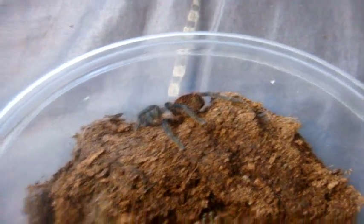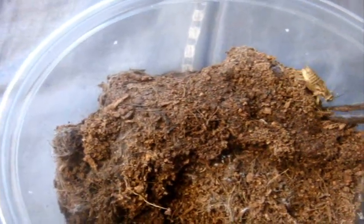This is B. vagans, the Mexican red rump — this is Annette. She wants that — I want to see that attack. She attacked so well the last time. Yeah, awesome.